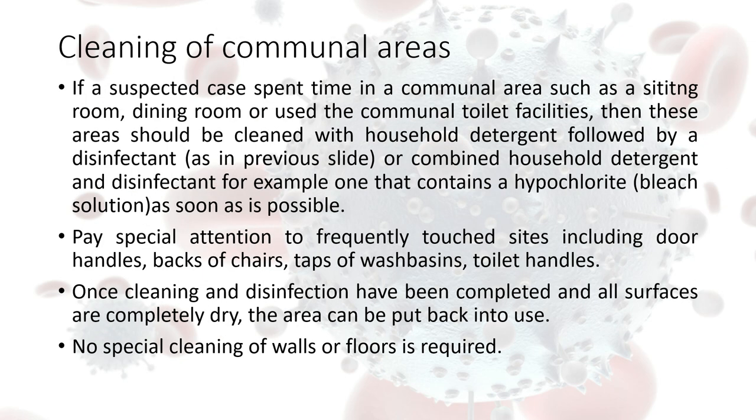In the event that a resident has been in a communal environment — such as a dining room, sitting room, or communal toilet — and they have suspected COVID-19, then that environment needs to be cleaned as soon as possible. Again, no specific precautions for walls or floors, but we do need to pay close attention to flat surfaces and frequently touched surfaces.